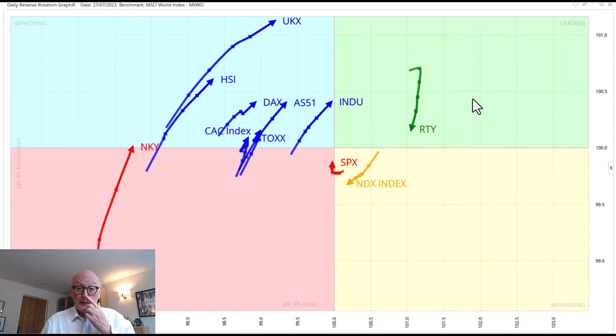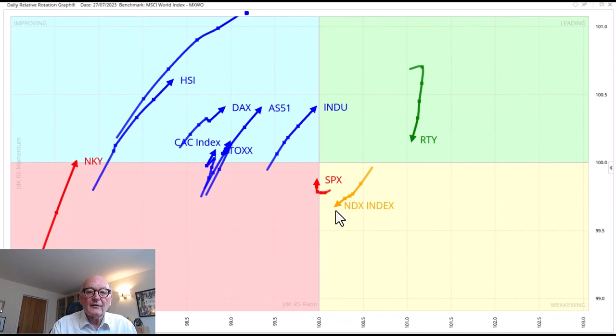We can see that here particularly in the daily sampling of the Relative Rotation Graphs. Look at this now, how it's changed. Here we've got the NASDAQ in actually the weakening quadrant and heading towards the lagging quadrant. We've got the Russell 2000 has swept around and it's further to the right versus the MSCI World Index. The Dow is coming up, the Australian index is coming up, the DAX is coming up.